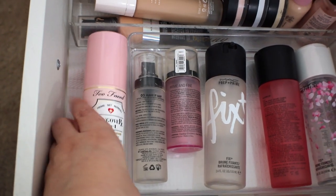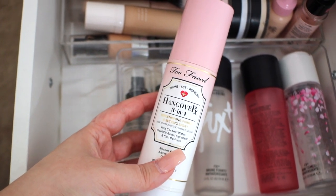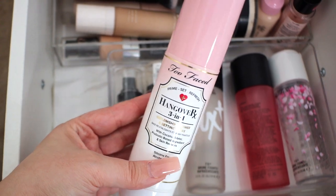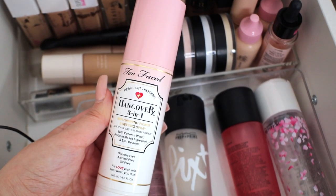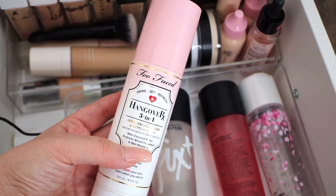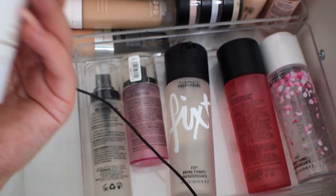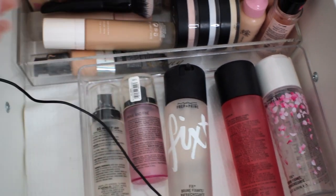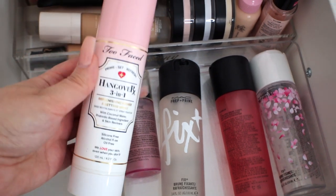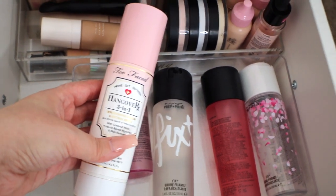My oldest spray is definitely the Too Faced Hangover 3-in-1 spray. I've had this for a while and I don't really like it, but it's almost empty so I'm trying to finish it up. I went through a phase where I was totally obsessed with this stuff. You guys know I love more refreshing sprays like MAC Fix Plus, but we're going to use this for old time's sake.